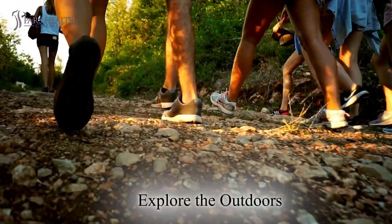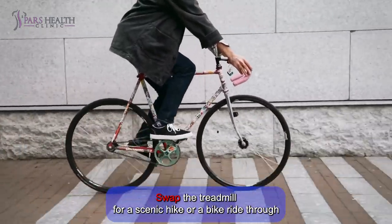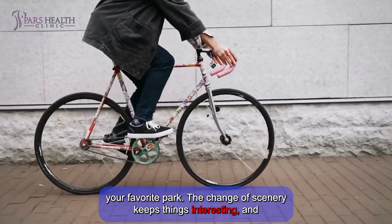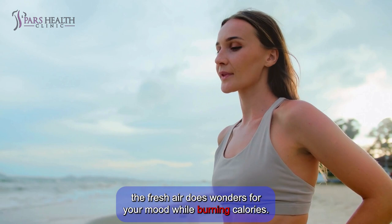Number 3: Explore the outdoors. Swap the treadmill for a scenic hike or a bike ride through your favorite park. The change of scenery keeps things interesting, and the fresh air does wonders for your mood while burning calories.